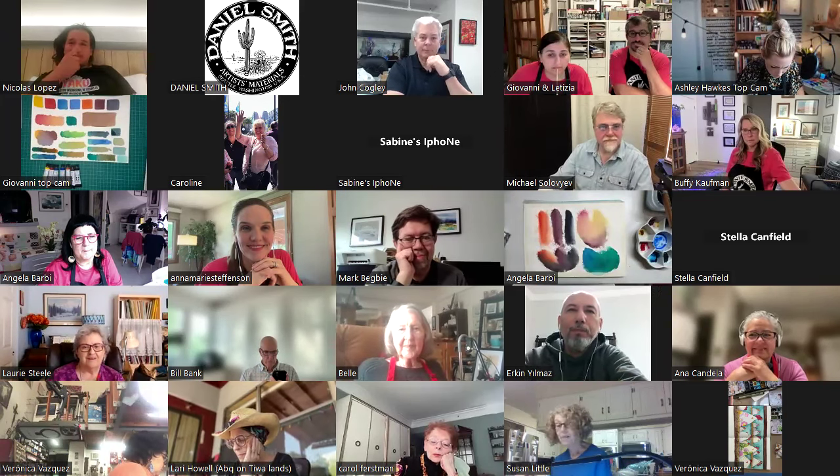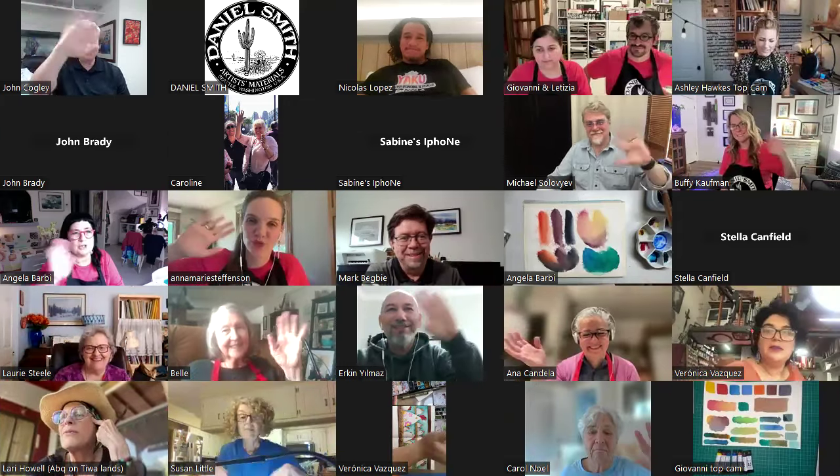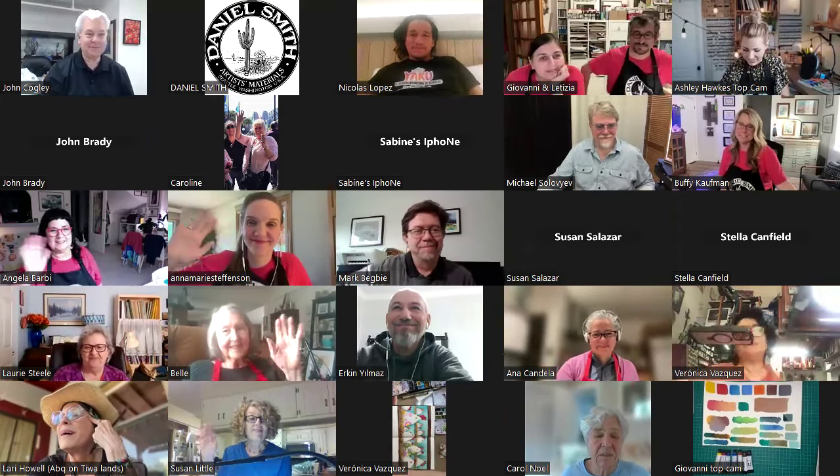We're over time — let's bring John's frame again. Thank you Nicholas. Thank you Michael — good seeing all of you. Thank you John, thank you everybody. Thank you so much. See you tomorrow. Bye everyone.